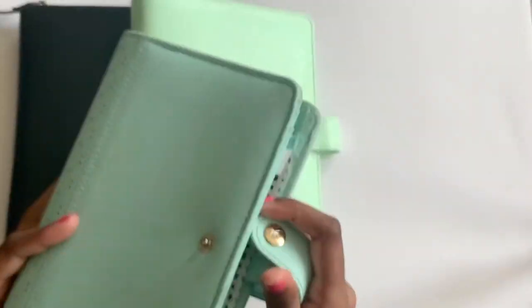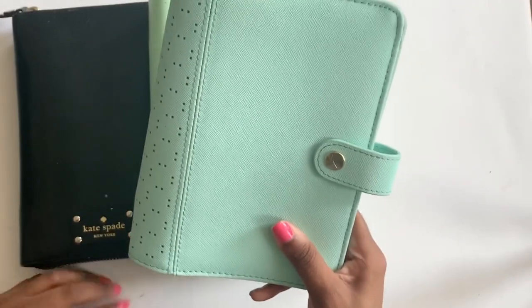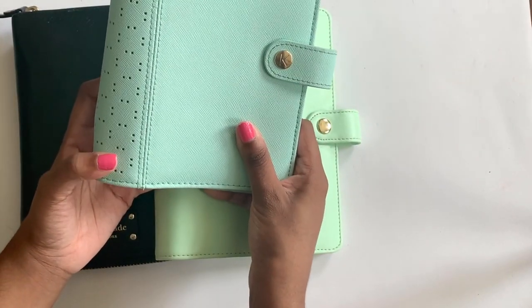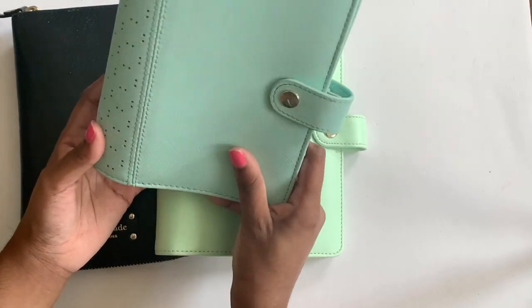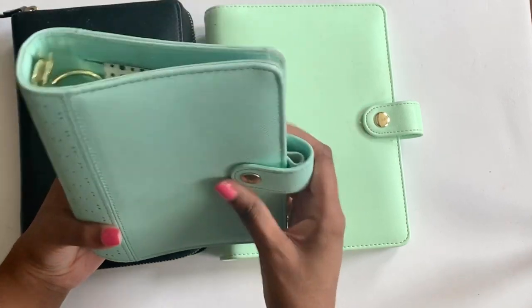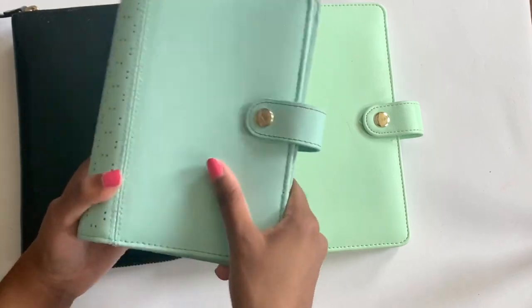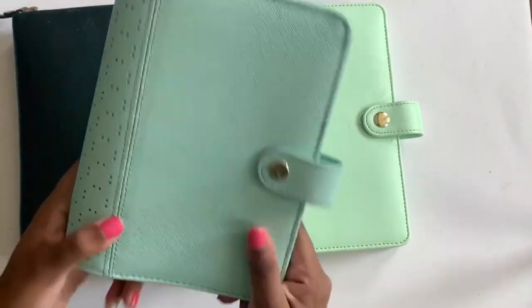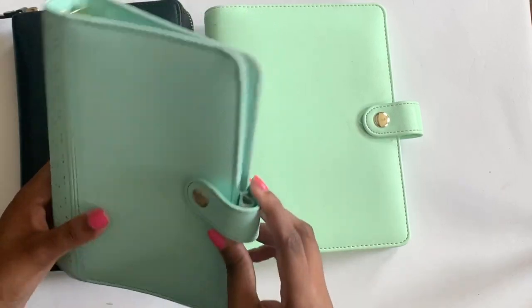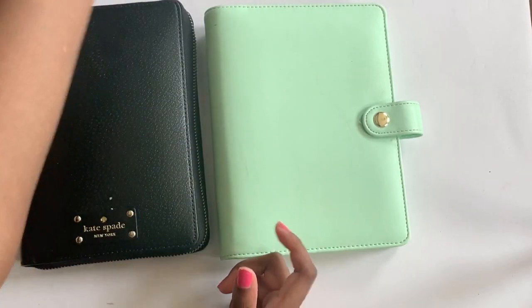Moving on to this Kiki K — I think this came out in 2017. It has gold rings. I loved it when I was using it. Personal just hasn't been my size lately, but I'm looking forward to maybe using it this upcoming fall since I'll be remotely learning. I think it would be good to keep basic notes or flash cards in a personal size binder since it's a little easier than A5.